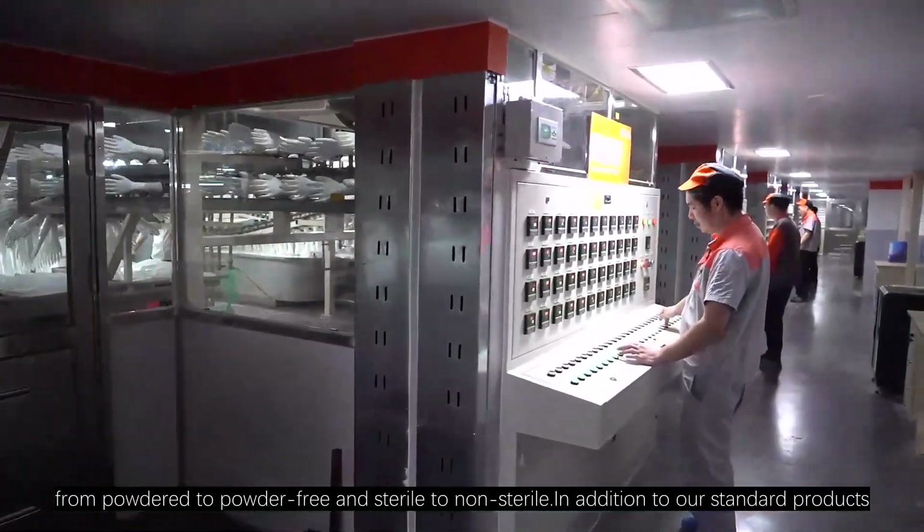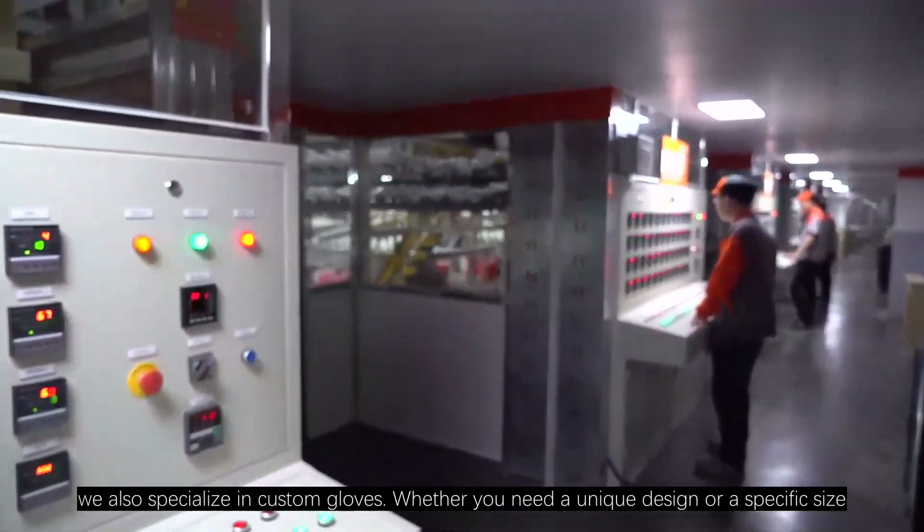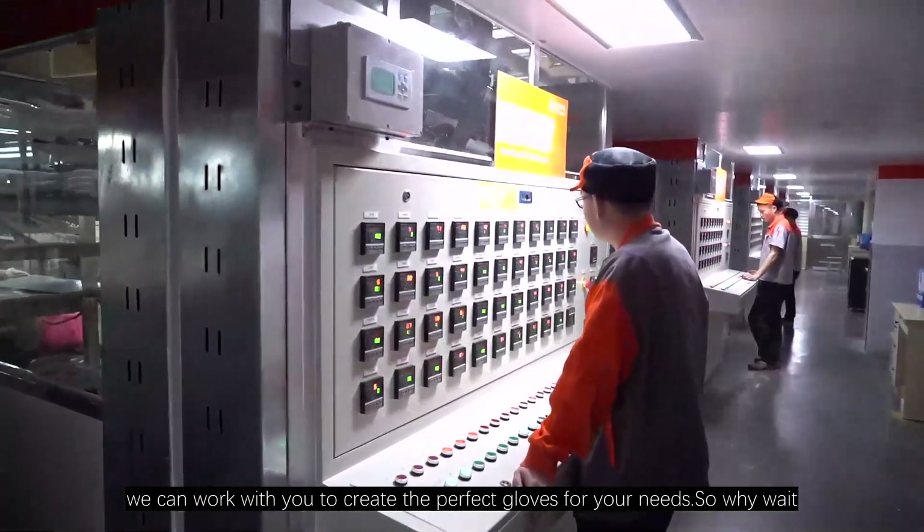In addition to our standard products, we also specialize in custom gloves. Whether you need a unique design or a specific size, we can work with you to create the perfect gloves for your needs.